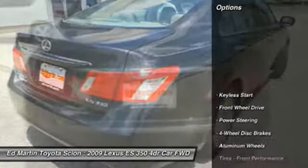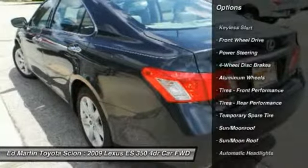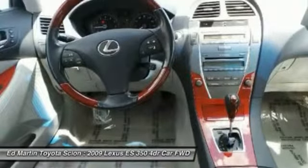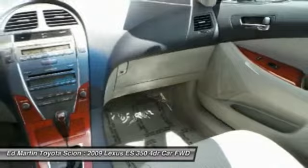Here are some of this vehicle's great options: steering wheel audio controls, power passenger seat, CD changer, power steering, adjustable steering wheel, aluminum wheels, floor mats, keyless entry, cruise control, auto dimming rear view mirror, and PPO.